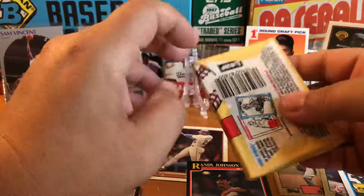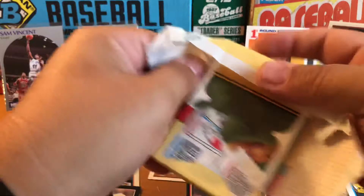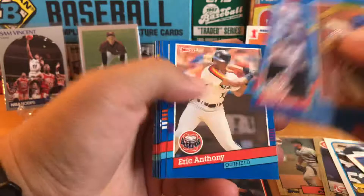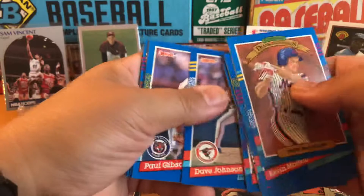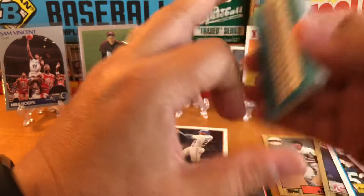Series 1, '91 Donruss — again, looking for an Elite Series or Hall of Famers. We got a Dave Magadan Diamond King, Eric Anthony — he was the bomb back in the day — Barry Bonds Diamond King, but the centering is no bueno. There's a second-year Sosa, All-Star Wade Boggs, and Eck. That's about it.